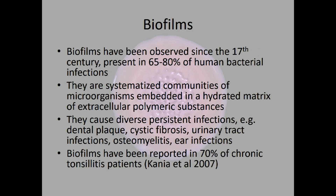Biofilms themselves have been observed for hundreds of years — actually since the 17th century when Van Leeuwenhoek observed them. Biofilms are present in between 65 to 80 percent of human bacterial infections depending on which studies you look at. Biofilms are systematized communities of microorganisms embedded in a hydrated matrix of extracellular polymeric substances, which is important when thinking about treatments for addressing biofilms. They don't just cause tonsillitis; they cause diverse persistent infections — dental plaque, cystic fibrosis, urinary tract infections, ear infections, otitis media, and osteomyelitis, just to name a few.